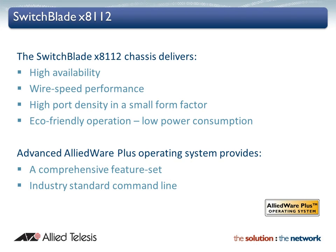Designed to deliver high availability, wide speed performance and a high port count, Allied Telesis advanced features make it the ideal solution for the modern enterprise network, where resiliency, reliability and high performance are the key requirements.